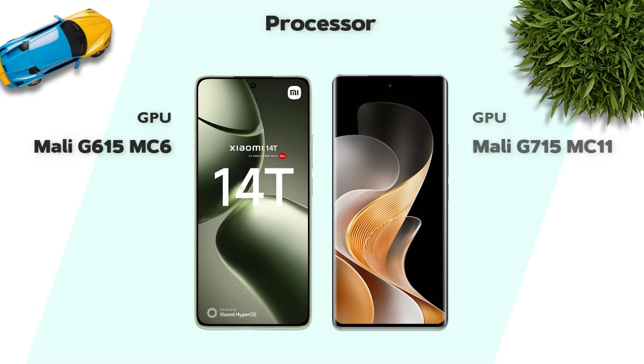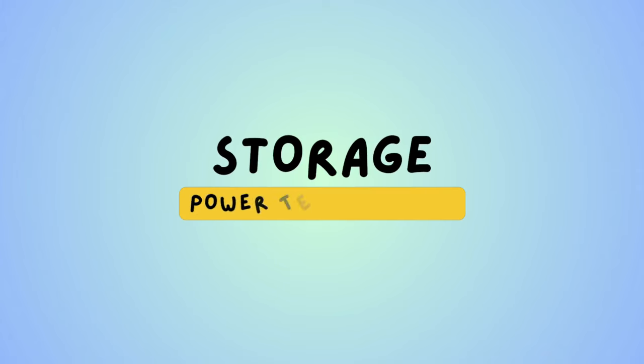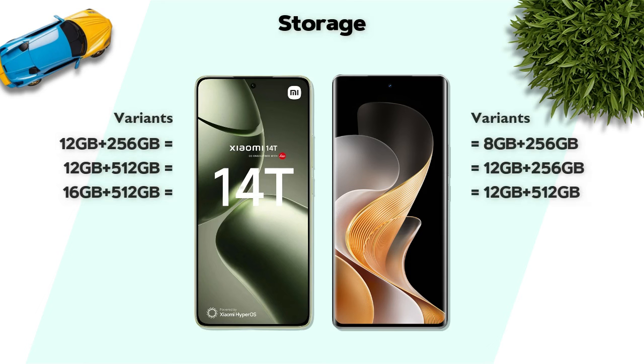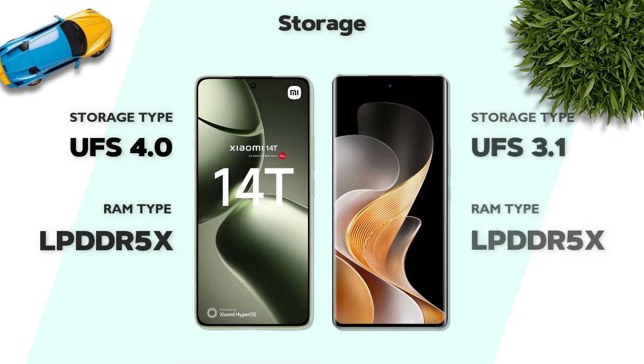GPU: Vivo is better. For storage, both models offer the same variants. Storage type is UFS 4.0 — better.